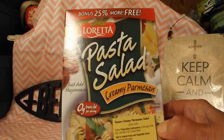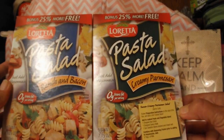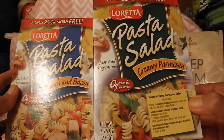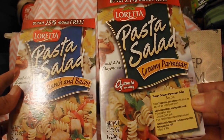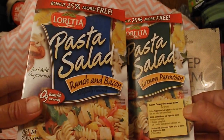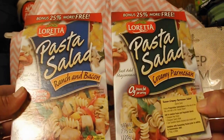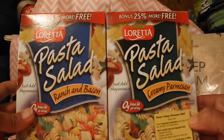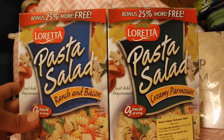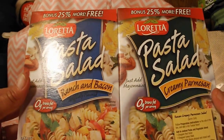And I got two of the Loretta pasta salads, the bonus 25% more free packages. I got one in creamy parmesan — it's zero grams of trans fat per serving, just add mayonnaise. And then I got the ranch and bacon, also zero grams of trans fat per serving, just add mayonnaise. I don't know if they're very good or not — I've not tried them. So if anybody's tried them, leave a comment down below and let me know what you thought of them.